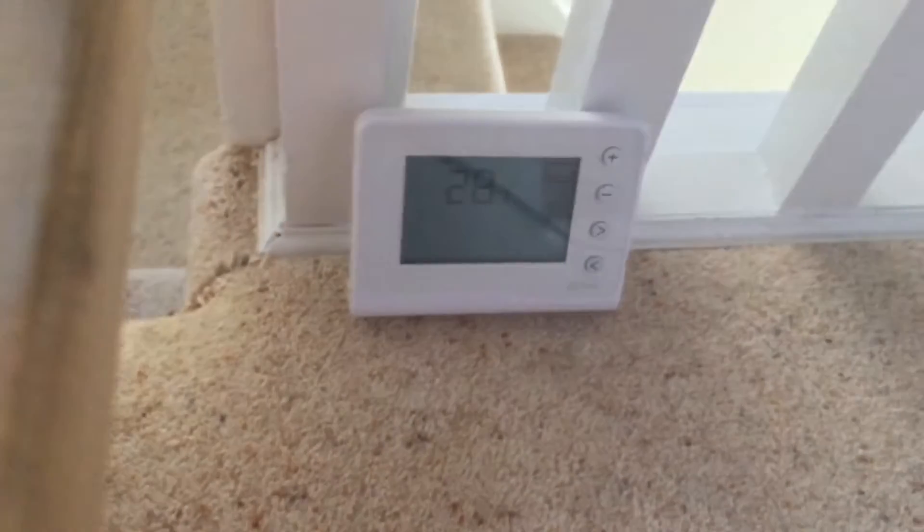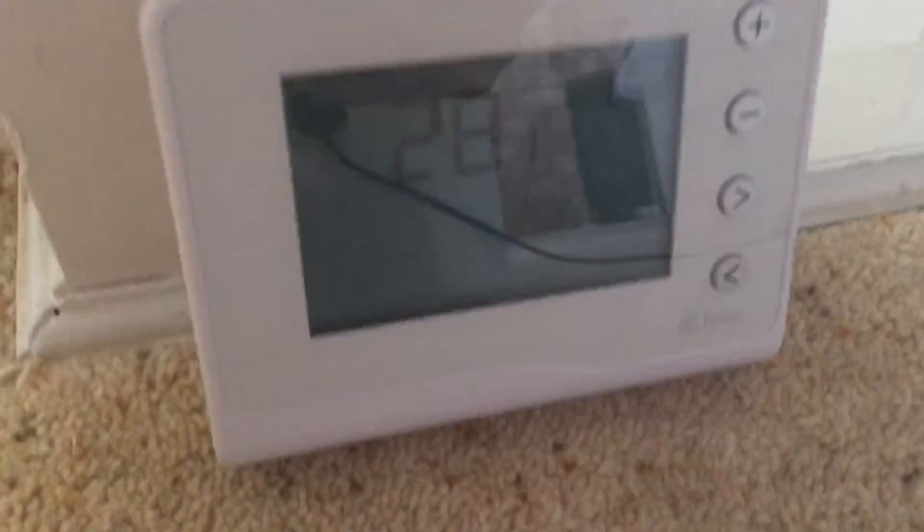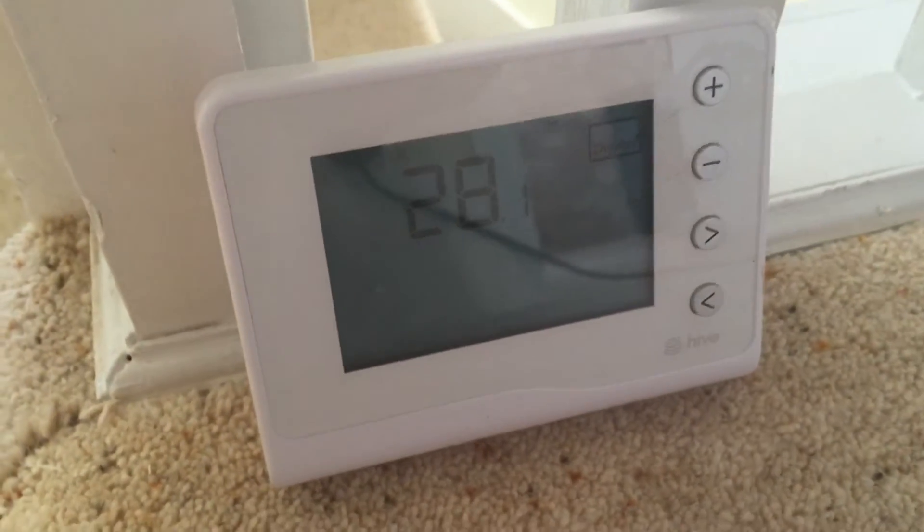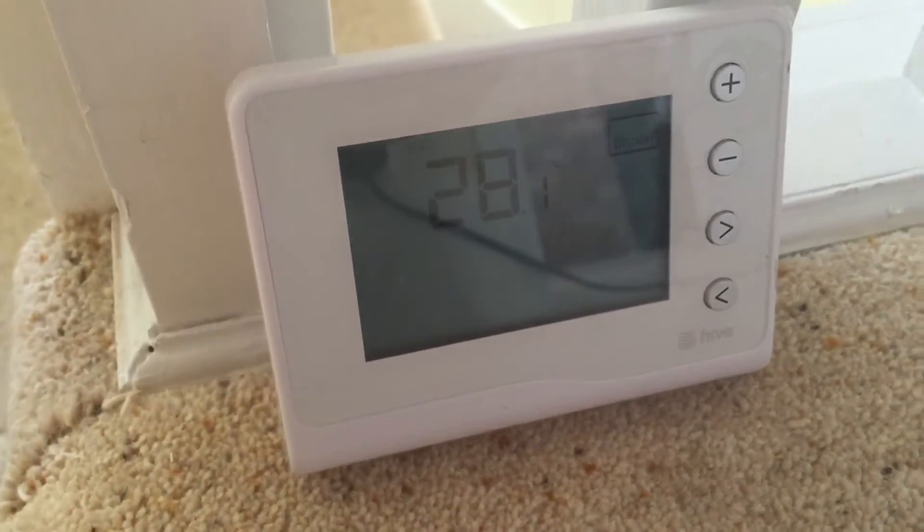Hi everyone. So it's been about five or six minutes now since I opened the loft hatch up there to see if it made a difference to the temperature upstairs in the house. The temperature originally was 28.7 and it's now gone down to 28.1. So I think we can safely say it definitely does make a difference, albeit small.